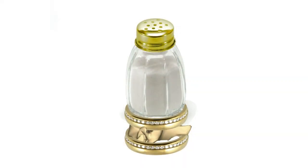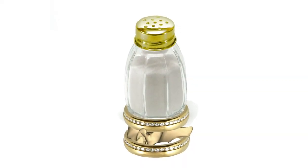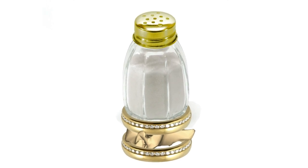And thus ends the tale of King Charles I's neck, and the not so savoury savoury condiment shaker.